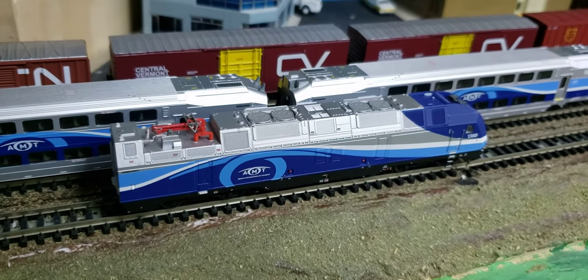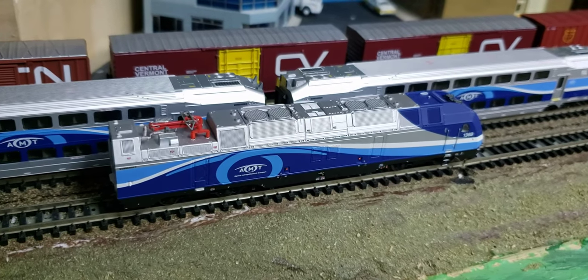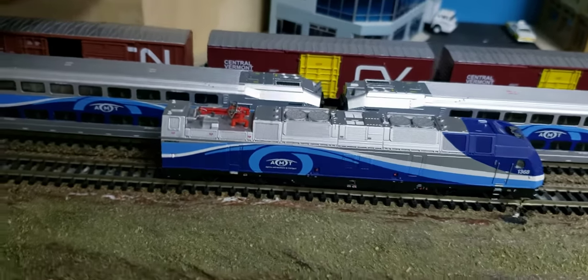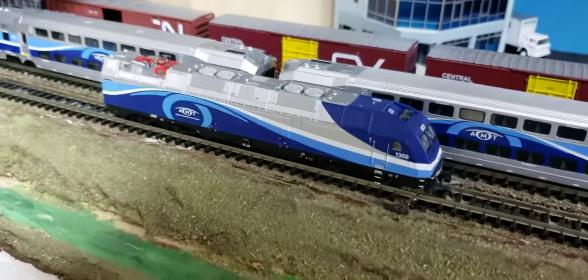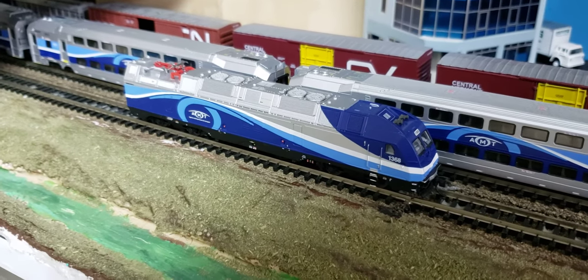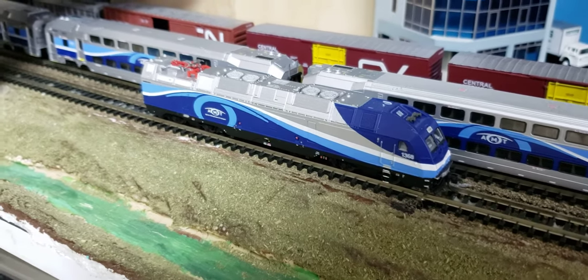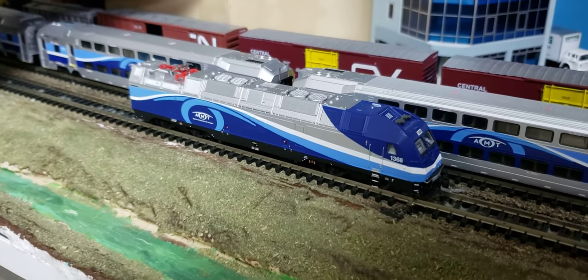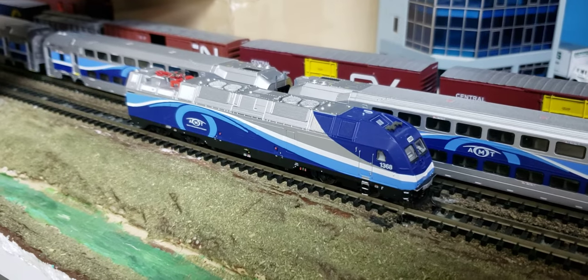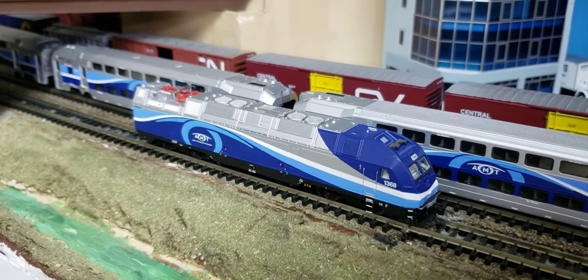The Mount Royal Tunnel is now being exclusively used by the new REM, which is going to be a new light rail system. So these locomotives are now going to run only in diesel mode, and they will run on the other lines alongside the other EXO locomotives — the F59PHIs.